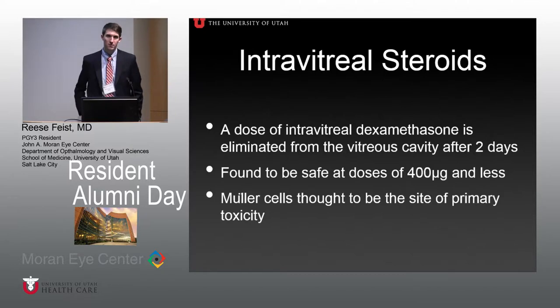In terms of safety, intravitreal dexamethasone appears safe. It is eliminated from the vitreous cavity after about two days, so it doesn't cover the entire inflammatory stage of infection, but does offer some protection. It has been found safe at doses of 400 micrograms or less. Above that dose, Müller cells are considered the primary site of toxicity, similar to aminoglycosides.